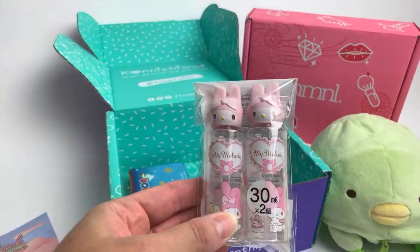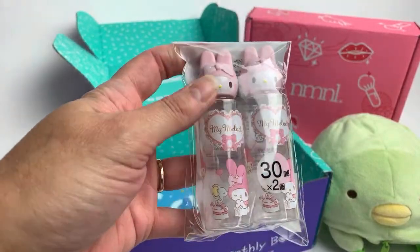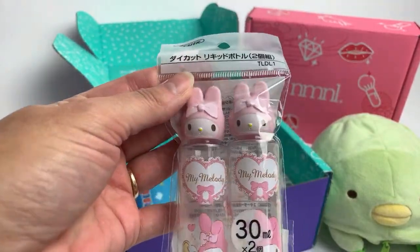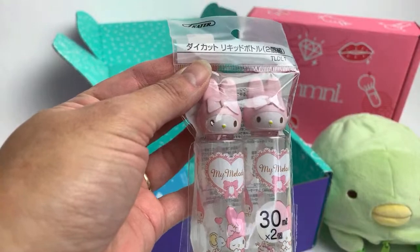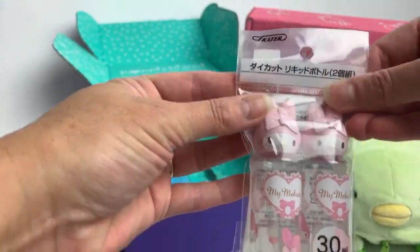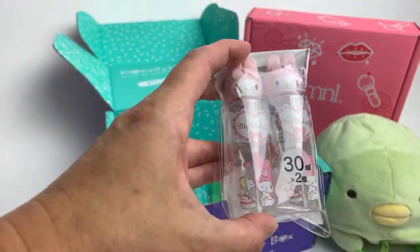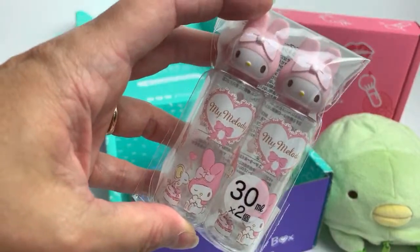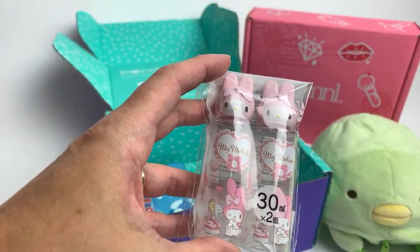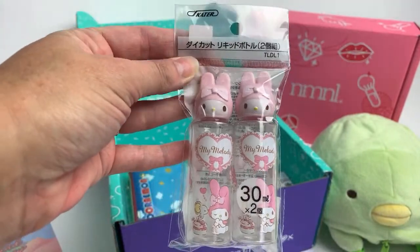The next item are these cute little travel bottles by Sanrio - My Melody. These are so so cute. You could just put a little bit inside, just a little something for maybe like one or two nights if you're staying in a hotel or traveling.